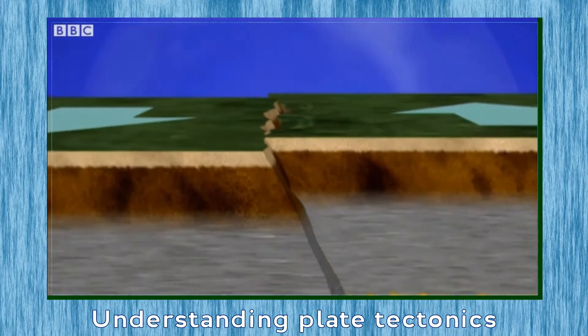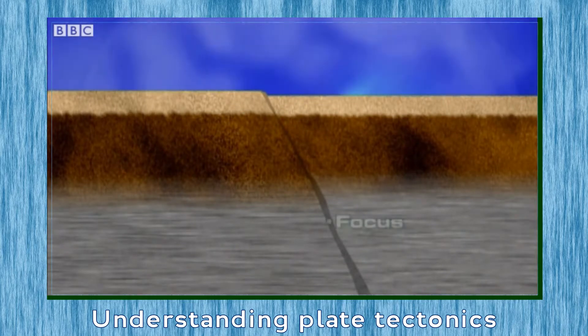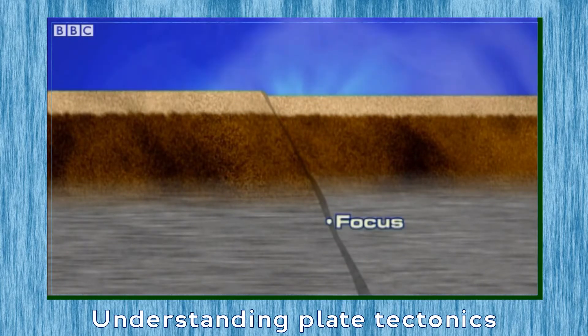Any one of these movements can attack weak points in the crust, creating large cracks or faults. The point where the crust begins to crack is called the focus and is the heart of an earthquake.